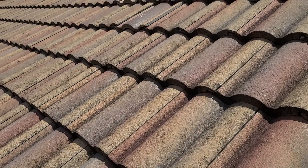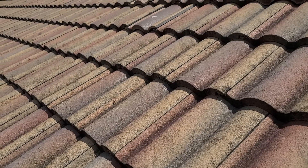Brock Boss here in Estero, Florida today inspecting a concrete tile roof for Ms. Marsh.